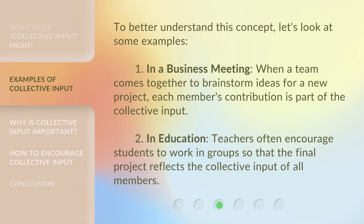To better understand this concept, let's look at some examples. In a business meeting, when a team comes together to brainstorm ideas for a new project, each member's contribution is part of the collective input.